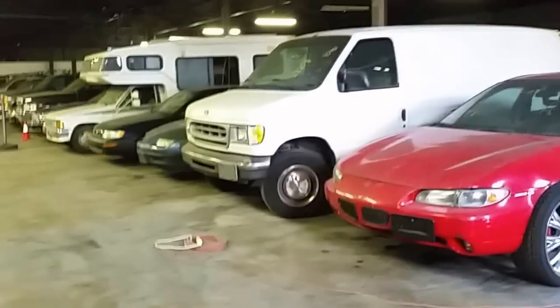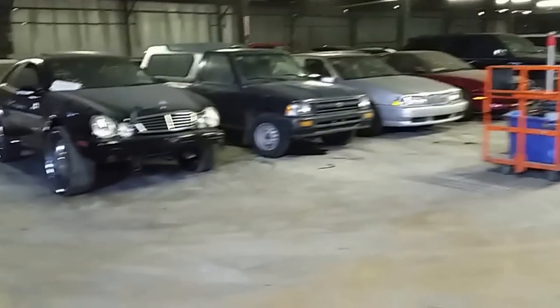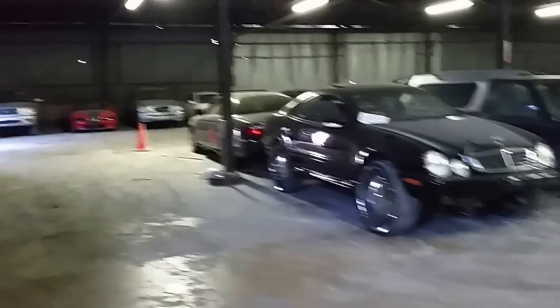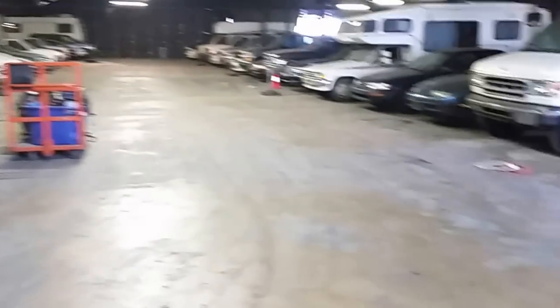Please, no open-toed shoes. Some of the toenails are not that great to look at, and this is an auction — it's not a beach — so we want to have safety first. I'll do a few more announcements as we go, but we're gonna start this line.